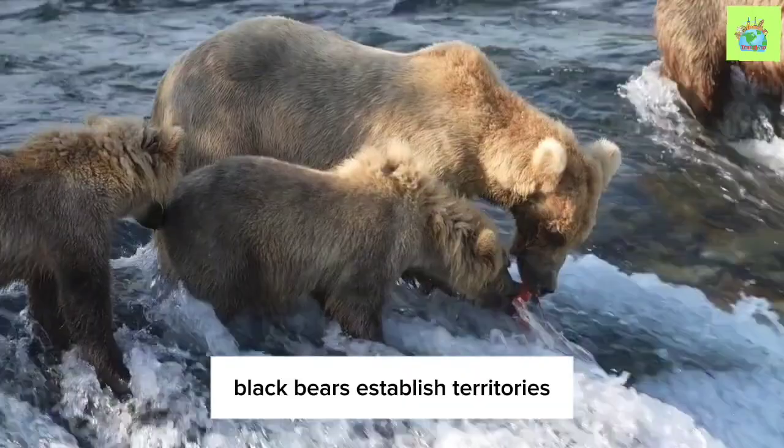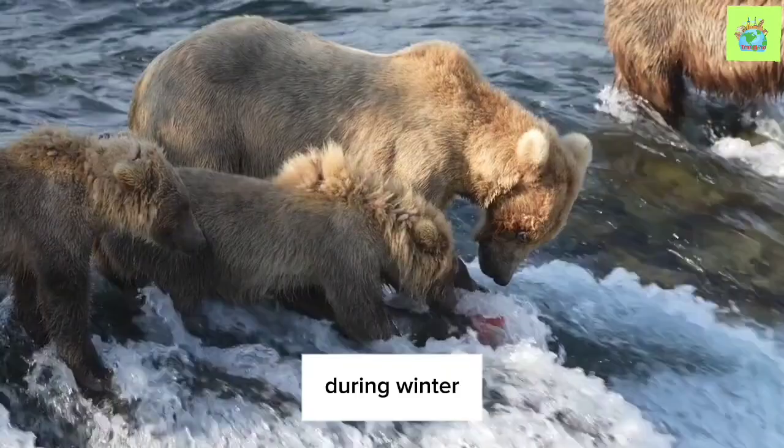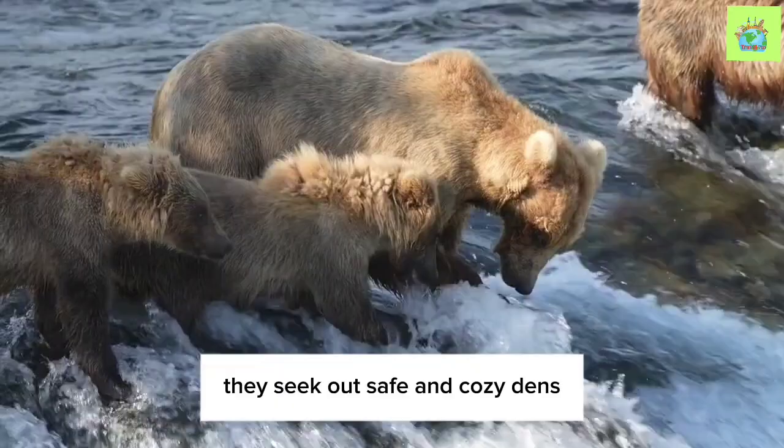Like many animals, Black Bears establish territories and communicate through scent marking. They use their keen sense of smell to identify each other's presence and maintain personal space. During winter, Black Bears enter a state of dormancy known as hibernation.